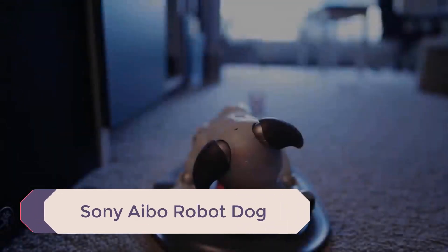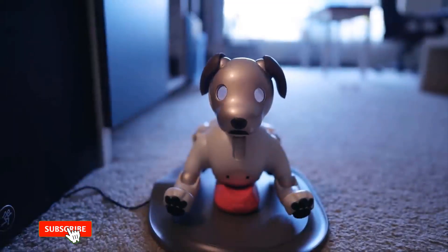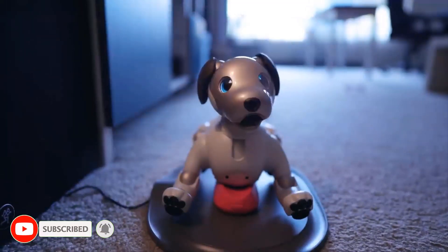Sony has released its robot dog Aibo in the US, following the brand's relaunch in Japan two years ago.